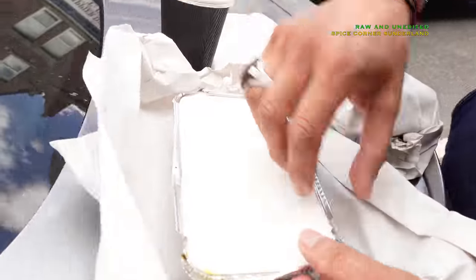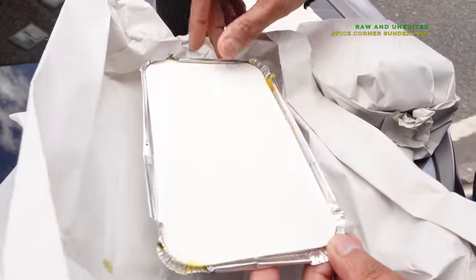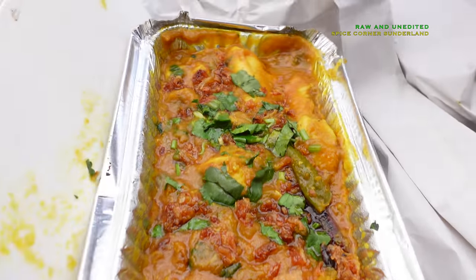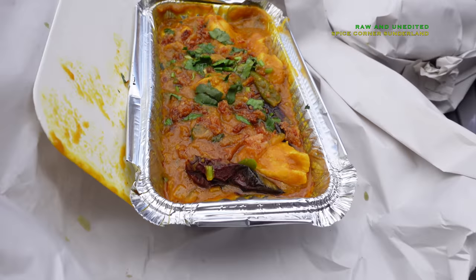This is the curry he gave me. It's one of his specials, he said - chicken curry with dal. That's what he said.